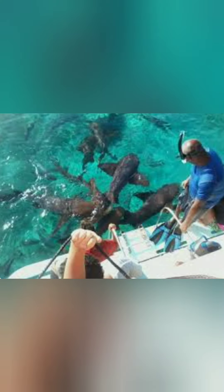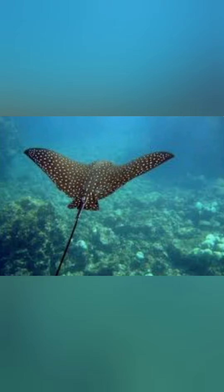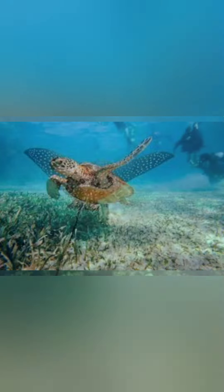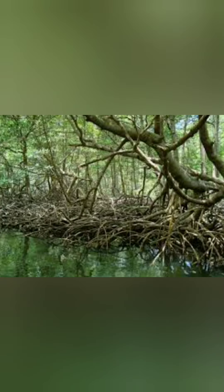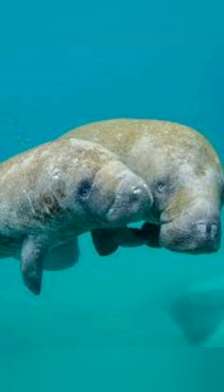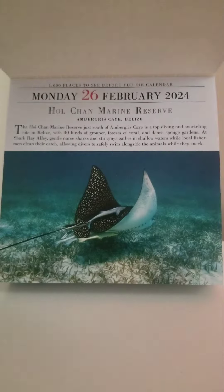Hol Chan plays a crucial role in the conservation of these marine ecosystems, including providing reef and grass beds for turtles and mangrove areas for manatees. Hol Chan is a prime example of balancing law and regulations to ensure preservation of the marine environment while offering recreational and tourism services.